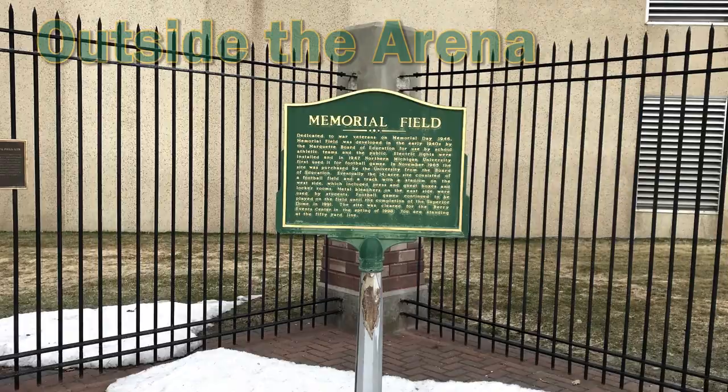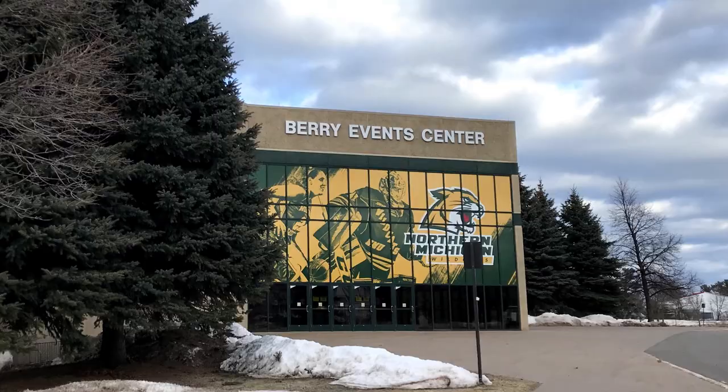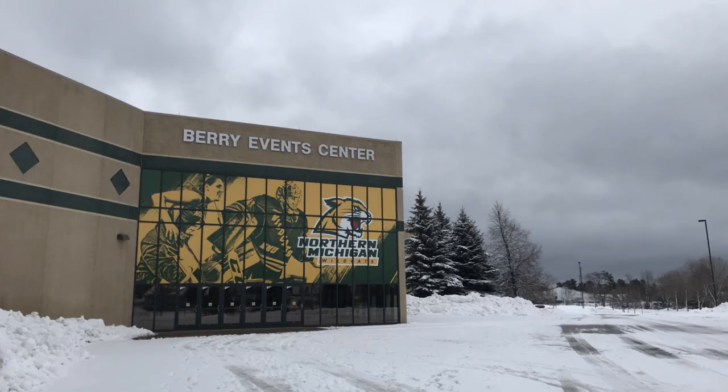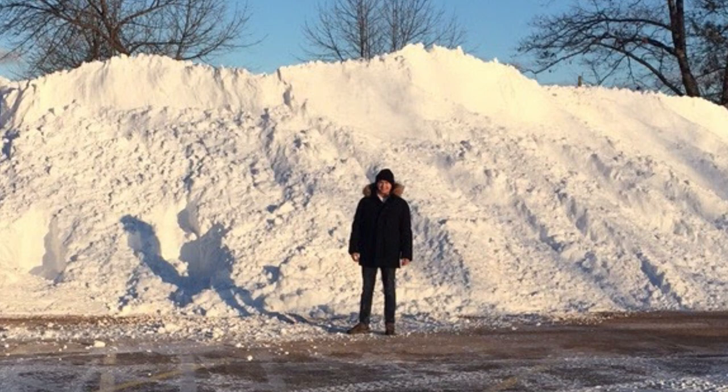The building is located on what used to be Memorial Field, which is where the football team used to play until the Superior Dome was completed in 1991. The field and surrounding facilities were eventually torn down to make room for the Berry Events Center to be built. The building itself was constructed in a very square shape, with tan outer walls trimmed with NMU's green color, and that square shape is broken up by the triangular entrance area off the south side of the building. Large parking lots sit adjacent to the arena on both the east and the west side, and they recently added free parking for all hockey games.